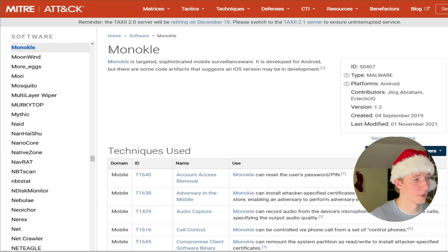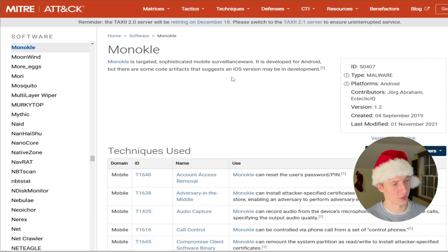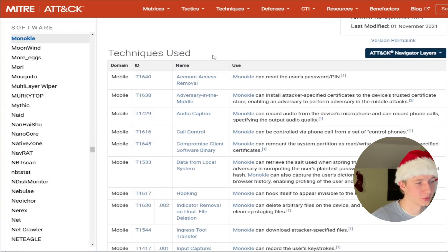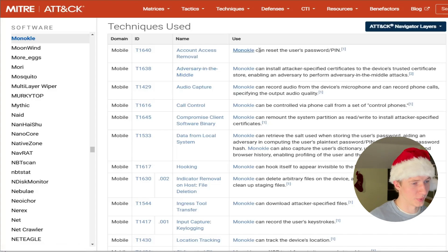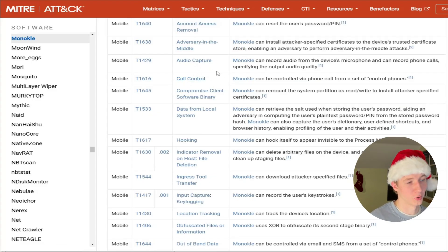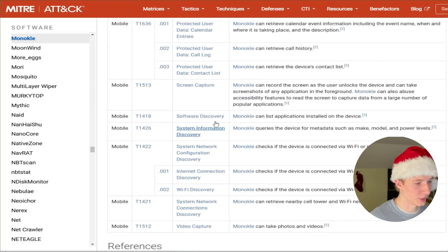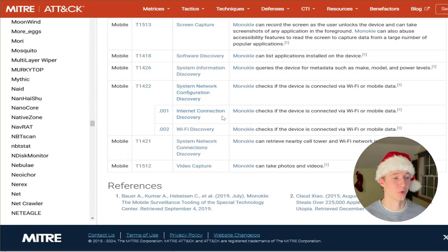The description for Monocle on MITRE ATT&CK says it's a targeted, sophisticated mobile surveillance layer developed for Android, but there are code artifacts suggesting an iOS version may be in development. It was first developed on September 4th, 2019. Scrolling through, we can see all the different techniques used by Monocle, including resetting a user's password or PIN, capturing audio or controlling phone calls, key logging, screen capture, and a range of network discovery techniques.